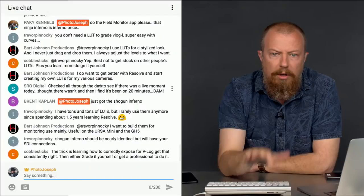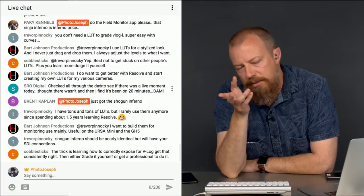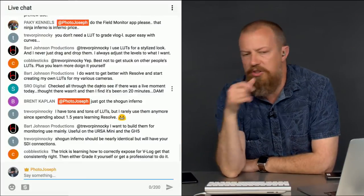It's kind of crazy. I'm supposed to have a call with these guys — I was supposed to have it last week, I don't know what happened — to get some final questions answered, and we're working on that. Trevor says the Shogun Inferno should be nearly identical but will have SDI connections. That's the big thing on the Shogun: you get SDI. This Ninja is HDMI.